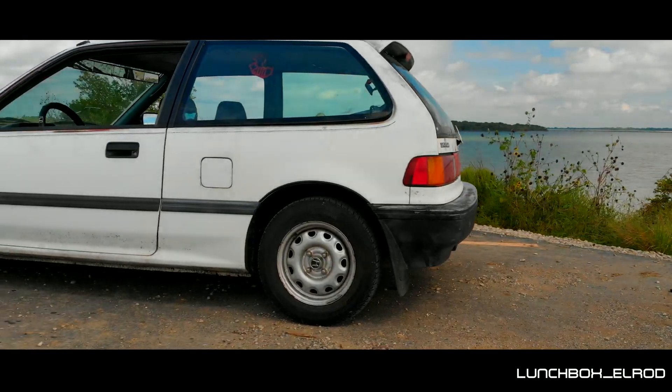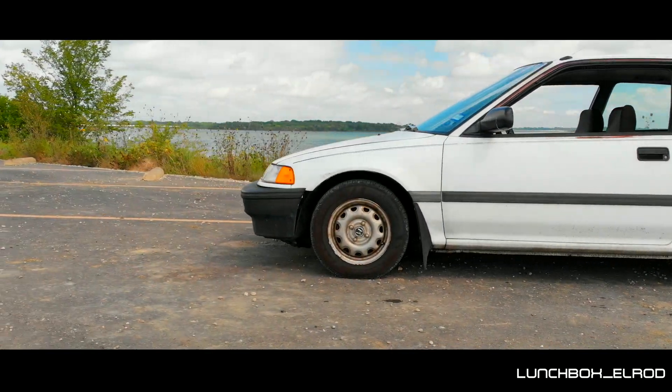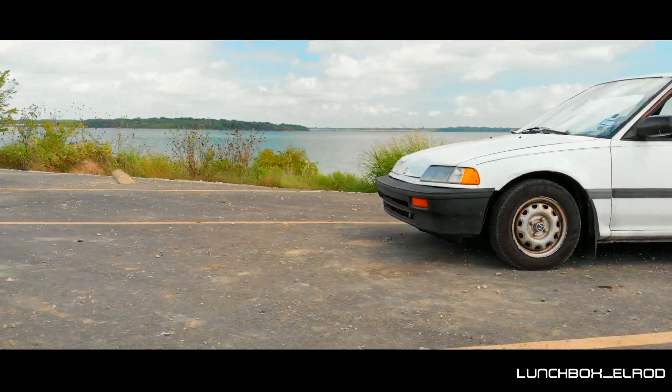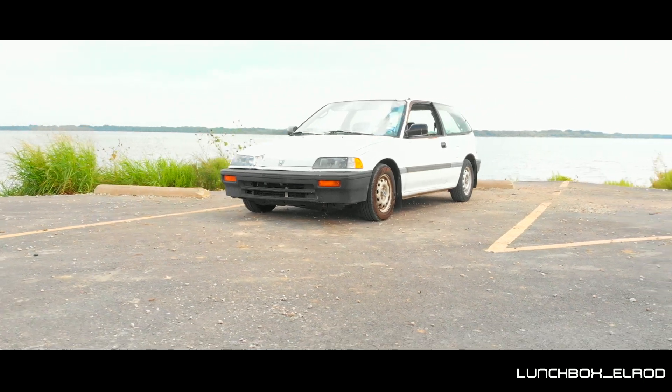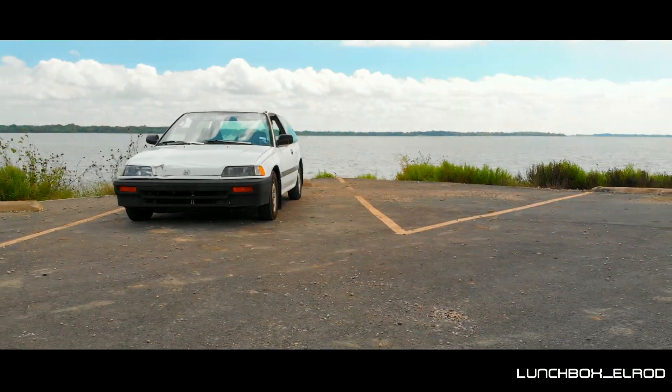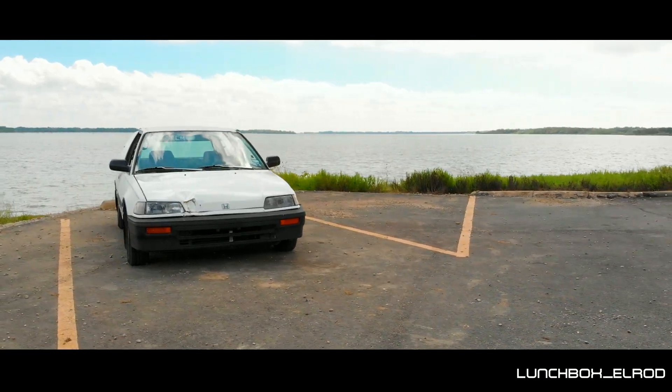It's not pretty. There's no more clear coat, there's surface rust, the original steely wheels — but it is all original. Besides one headlight, as you can see, where it's been replaced. But it's all original and it's my baby. I wouldn't trade it for anything in the world.